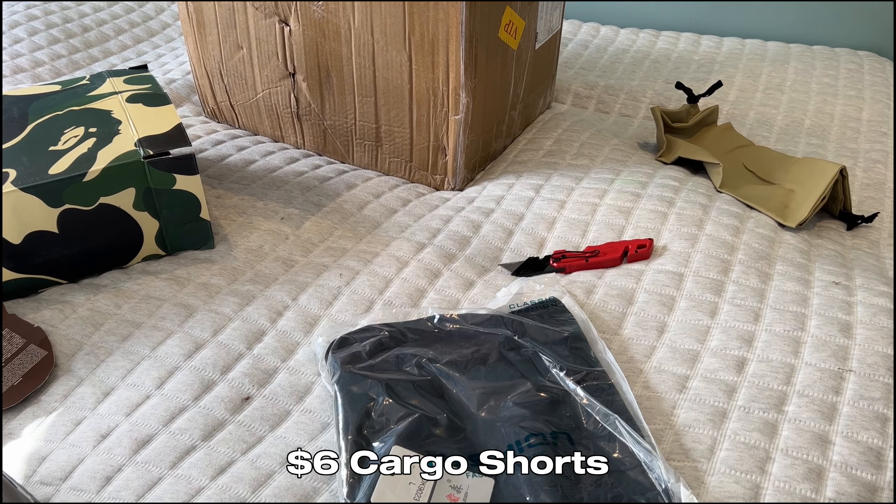The final item — some Birkenstock Bostons, about $13. These are a new link I just wanted to test. The sole feels super nice. Labels look good, suede upper — quite thick actually. There's a little buckle on the side. The other shoe looks really good as well.